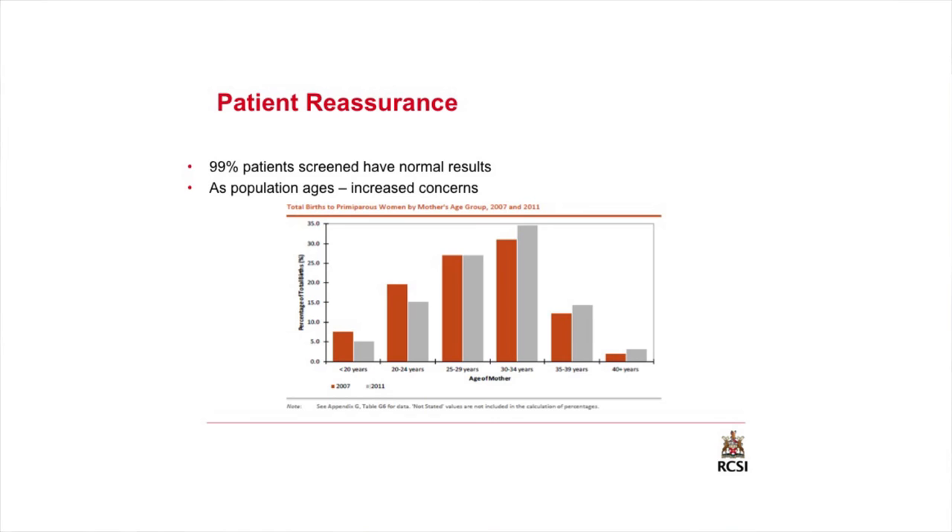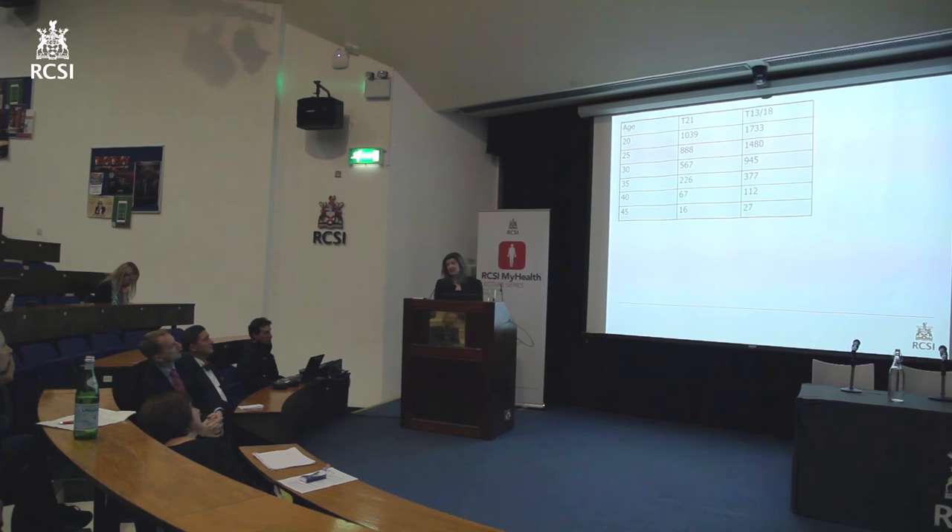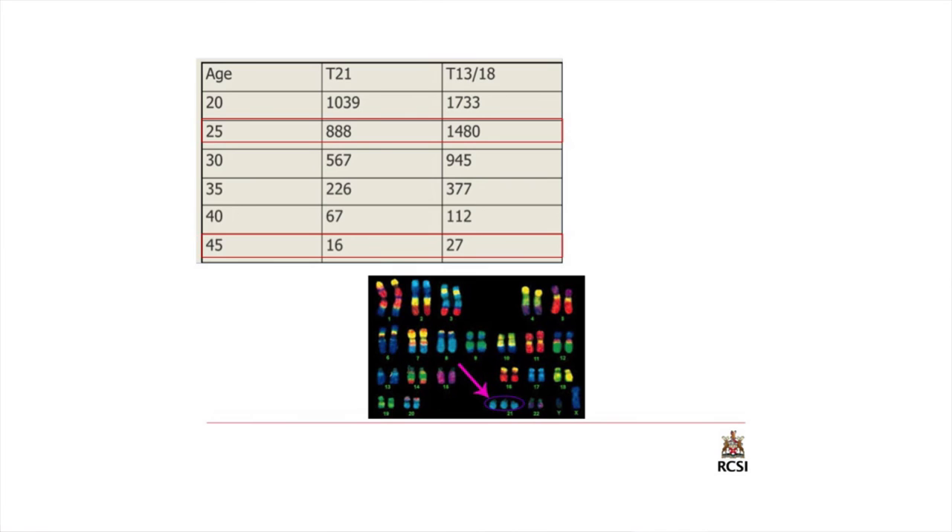We've heard a lot in the media about older women having babies, and alongside that there's increased need for further reassurance. Over a third of our women are conceiving at the age of 35, and with that comes more concern about chromosomal issues like Down syndrome. Compared to a 25-year-old, there's a significant jump in the risk of Down syndrome when you're over the age of 40, bearing in mind however that there is still a low risk of chromosomal issues no matter what age you are. When we talk about Down syndrome, we're talking about trisomy 21 — trisomies are where there's an extra copy of a particular chromosome. We all have 23 pairs of chromosomes, and an extra copy of chromosome 21 is Down syndrome.